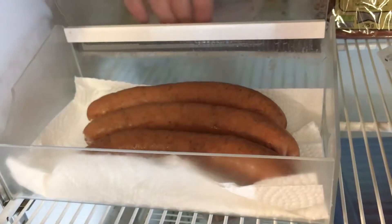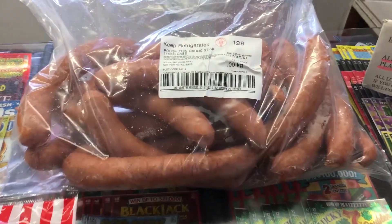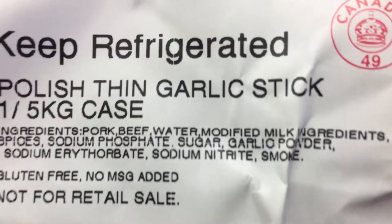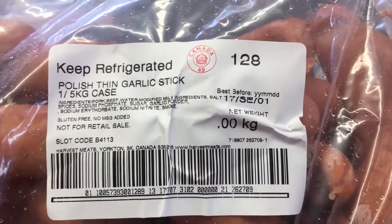One in particular, Joe, had even created the Joe dog with it. While other sausages held the slick Harvest of Yorktown name, the Polish Thin Garlic Stick was a mystery. At the counter, we discovered they were exclusive bulk sausages Harvest sold to select stores around the area.